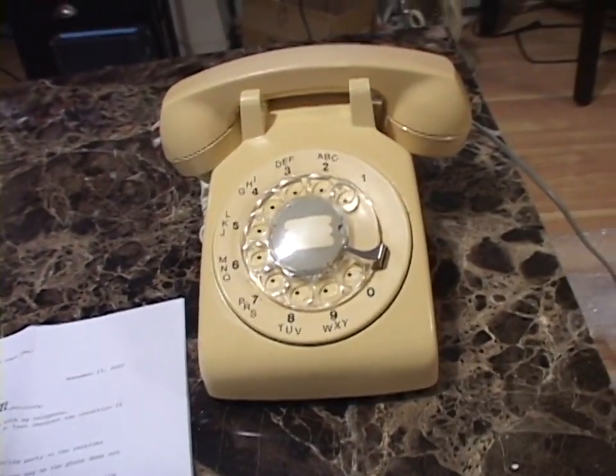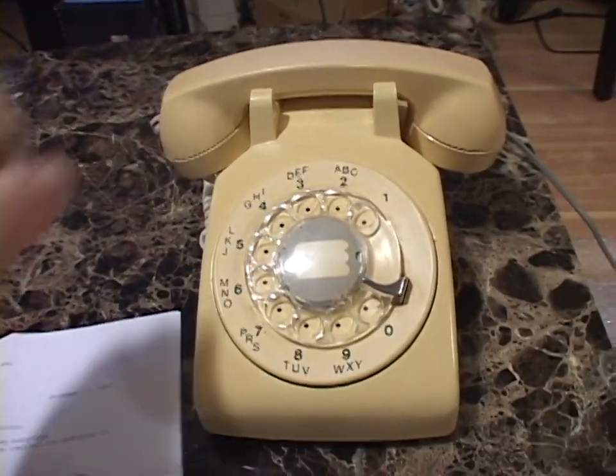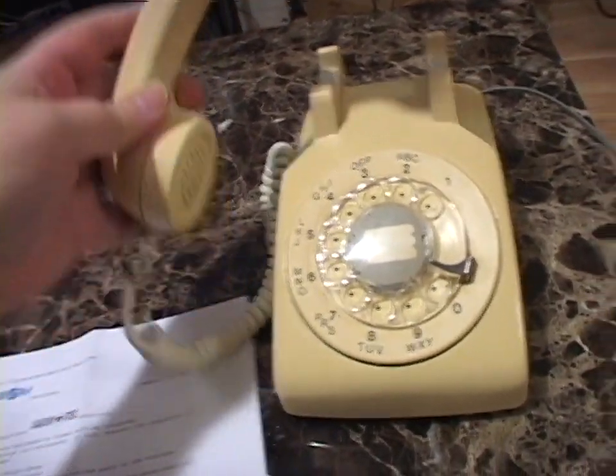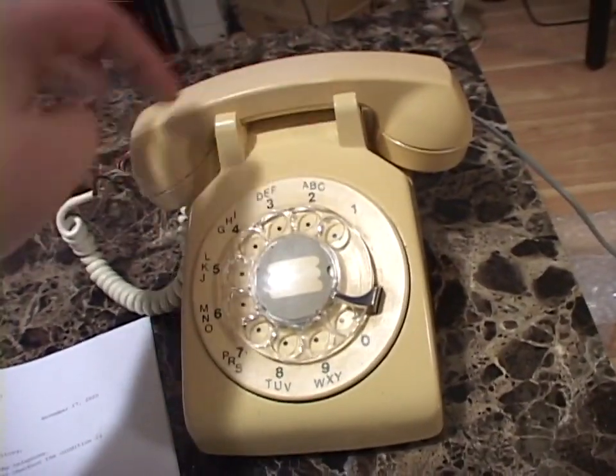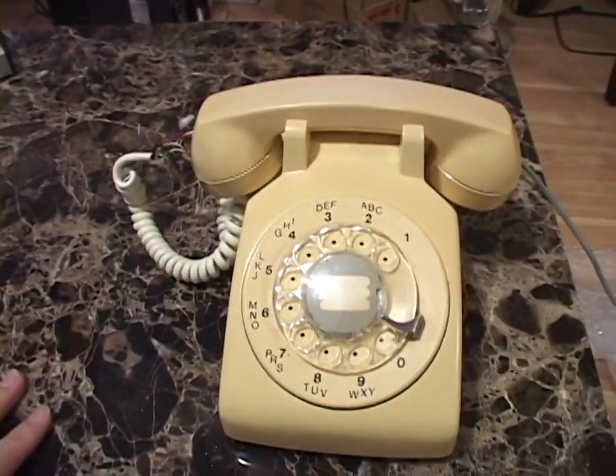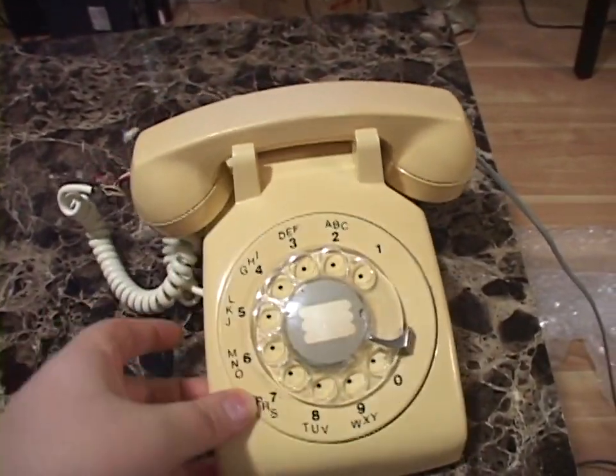So there's something going on with the microphone in the receiver, or the wiring to the microphone. You can hear the other person, but they can't hear you. That's the main problem with this thing. There are a couple of other issues, but they're only cosmetic.